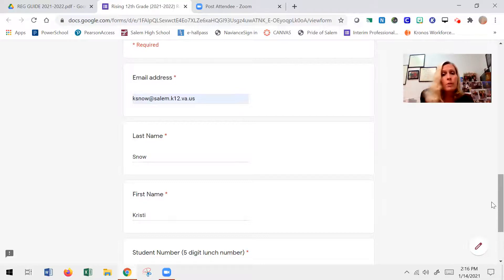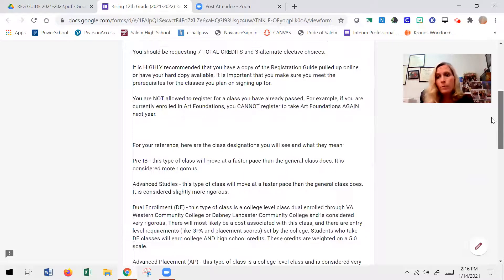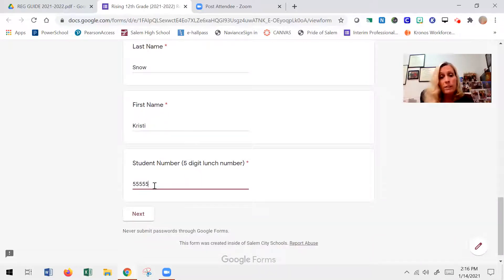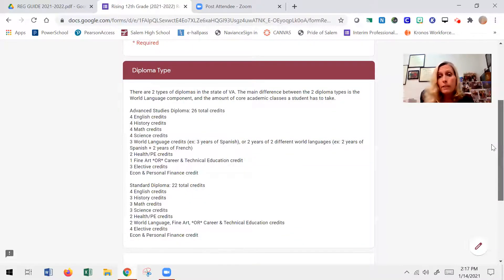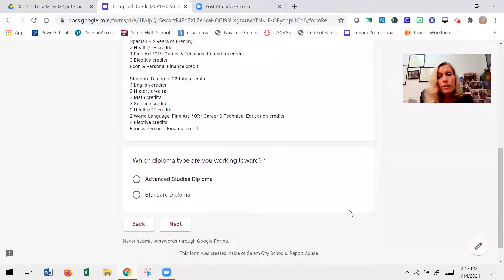You're going to get the email, click on the link to open the Google form, and register for your senior year as the class of 2022. The first page has valuable information to review with your parents and then some basic demographics to complete. I went ahead and filled this in — except the student number, which is a fake one I needed to put in to get to the next page — which reviews the two major diploma types in Virginia: the standard diploma and the advanced studies diploma, and what each requires. I'm indicating that I'm working towards an advanced studies diploma.